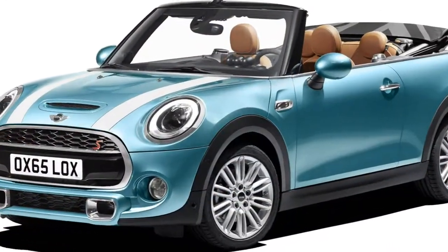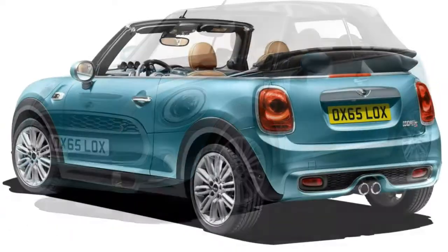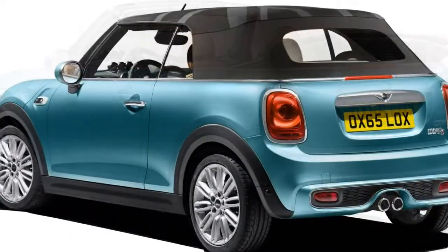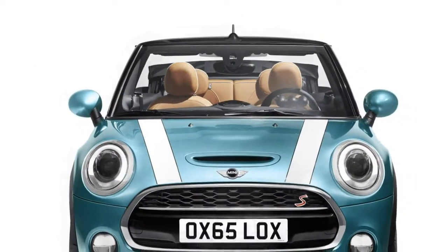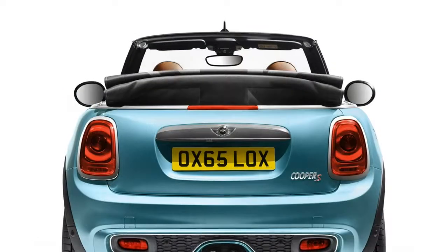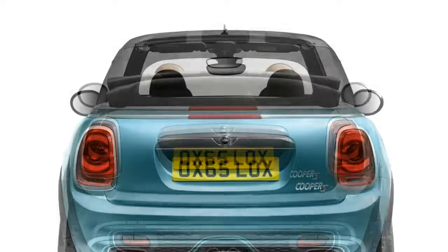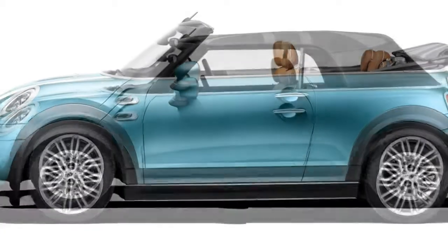All are available with a choice of six-speed manual or optional six-speed automatic gearboxes. Standard equipment on all models includes Bluetooth, rear parking sensors, a reversing camera, keyless start, plus an infotainment screen. Its retro image is reinforced by the fact that neither Apple CarPlay nor Android Auto are available, which seems a bit of an oversight.